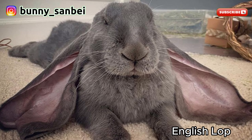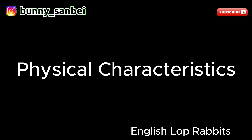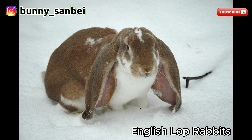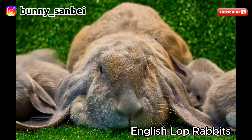English Lop. The English Lop is a domestic rabbit breed known for its distinctive and iconic long ears, which can measure up to 21 inches in length. English Lops are medium to large-sized rabbits, typically weighing between 9 to 11 pounds, or 4 to 5 kilograms. The most distinguishing feature is its long pendulous ears that hang down on either side of the head, and can grow to an impressive length. They have a well-proportioned and somewhat elongated body. The breed's fur is usually short, dense, and glossy, and comes in various colors and patterns including solids and agouti.